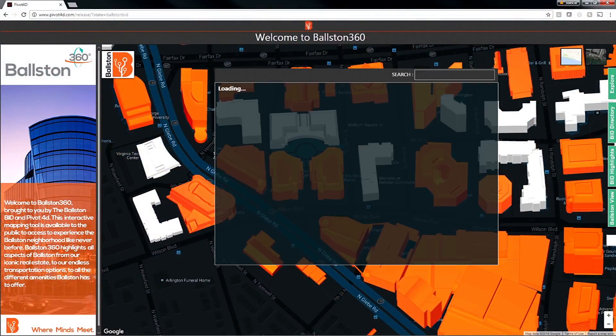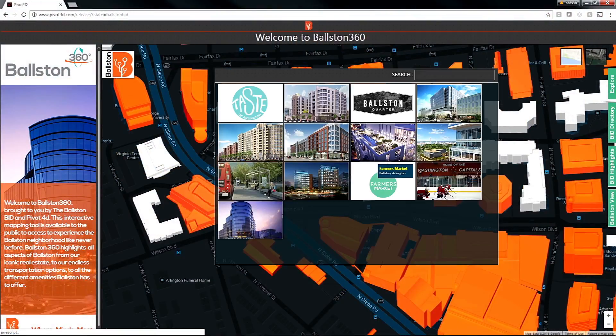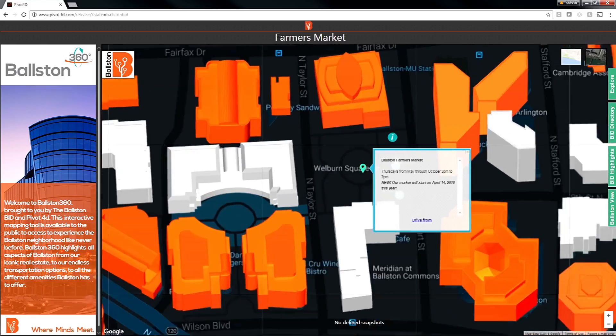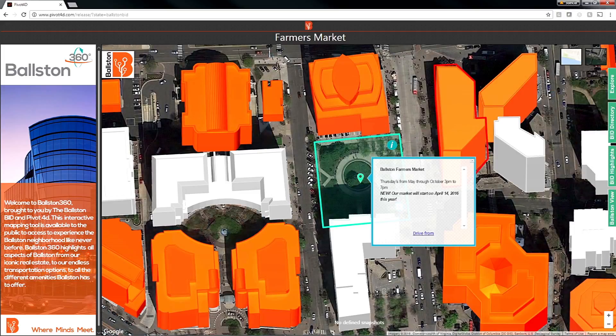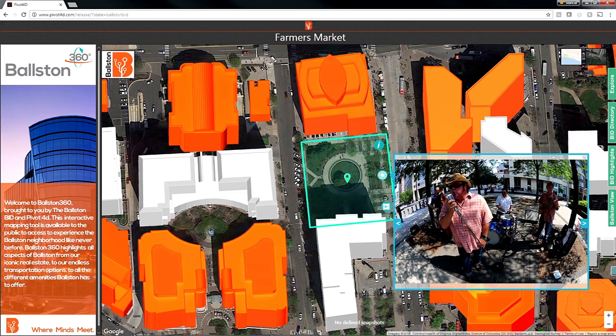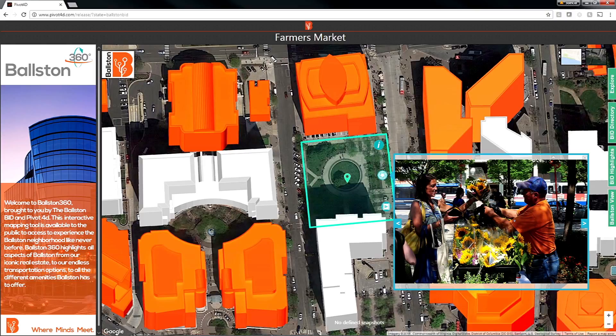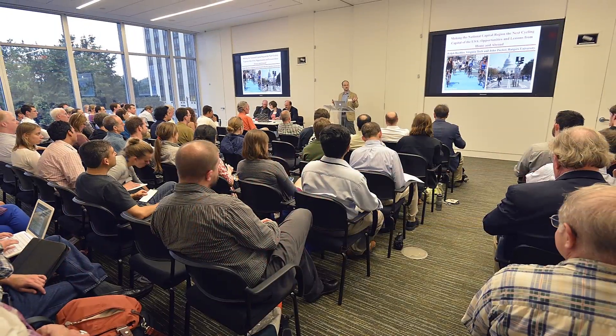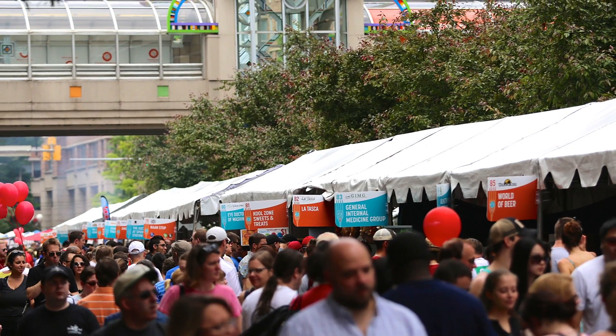Our team at Pivot4D is developing models like this from over 100 photographs to tell Boston's story in the most compelling, immersive way imaginable. Users can see vital information on commercial real estate, which businesses and organizations already call our community home, and experience what life in Boston is really like. We're not just showing why Boston is the perfect destination for businesses — we're showing why it's the perfect destination for people.